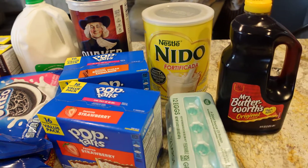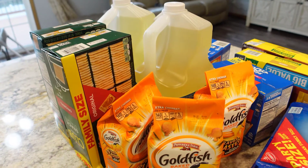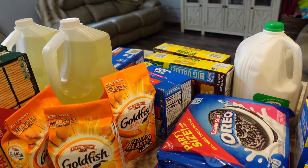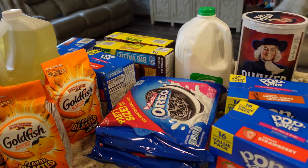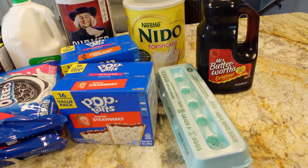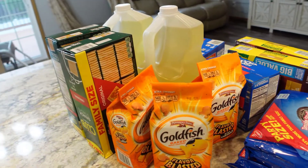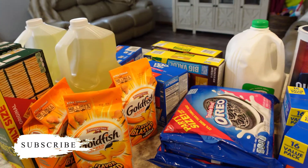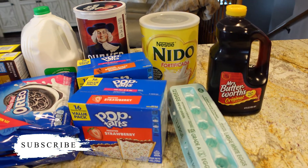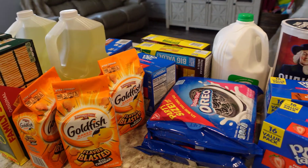Anyway, that's the end of this video! I hope you enjoyed watching. Please click on that subscribe button, click on that notification button down below, and make sure you comment and let me know what you think of this video. This is my very first grocery haul — I'll be doing more grocery hauls in the future. I hope you guys enjoyed watching and I will see you in my next video!